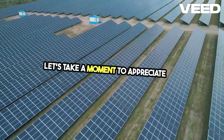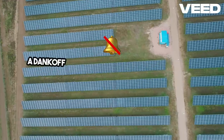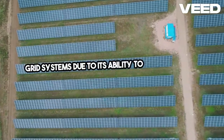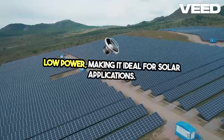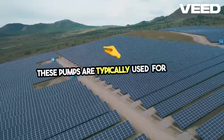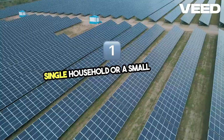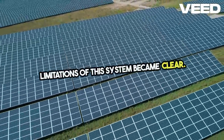Let's take a moment to appreciate the simplicity and reliability of the original setup. A Dankov piston pump is a common choice for off-grid systems due to its ability to run efficiently on low power, making it ideal for solar applications. These pumps are typically used for small-scale water needs, such as supplying a single household or a small garden. But as the farm's requirements grew, the limitations of this system became clear.